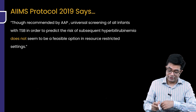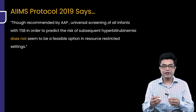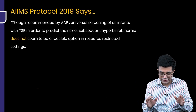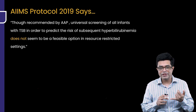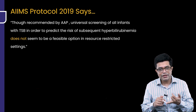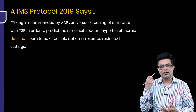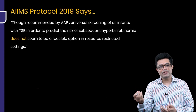Though recommended by the American Academy of Pediatrics, universal screening with TSB in every child — in our country it is not always possible. First of all, it is an invasive method — you are taking blood from a child. Second, lab facilities are not always available, and thirdly, it will impose an unnecessary burden on both the child as well as the healthcare system.